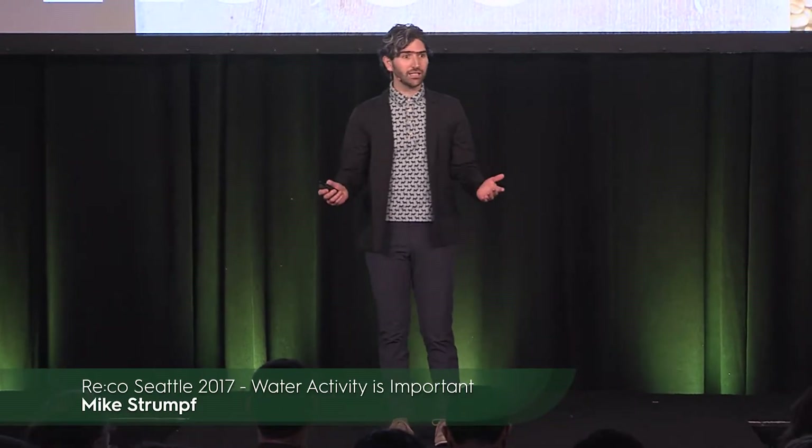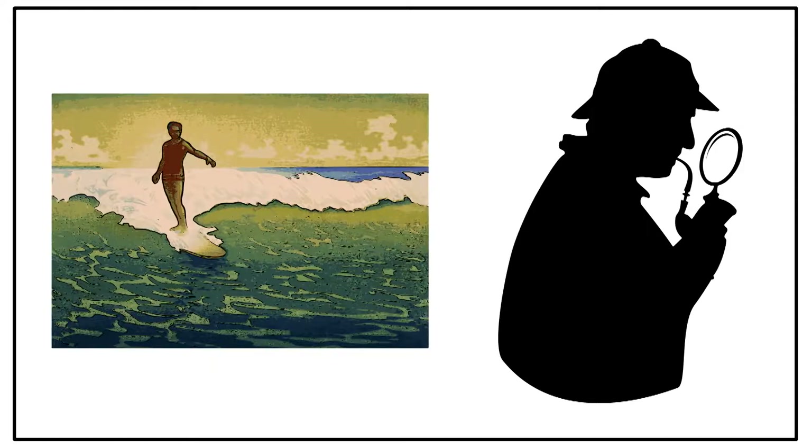My daily life in a cupping room is half endless summer and half Sherlock Holmes. I'm constantly searching for the next great flavor experience, and when I find it, I'm searching for how to get it again. It didn't take me too many instances of having a nice arrival drop off by four cupping points just after two months before I started looking into the causes of what's happening.